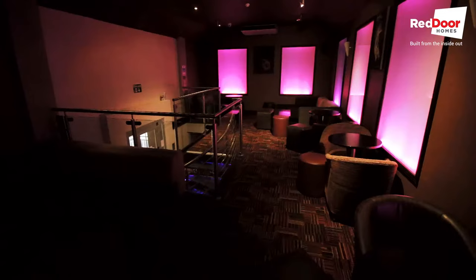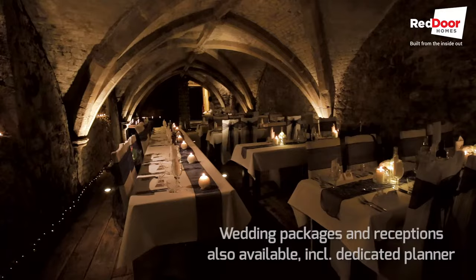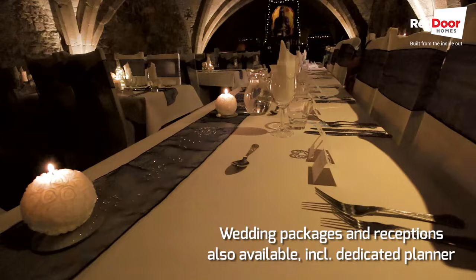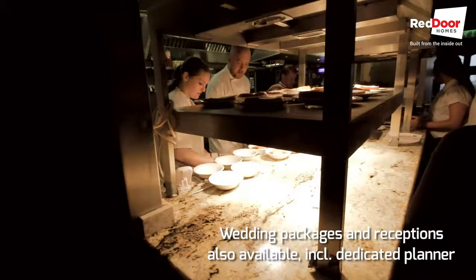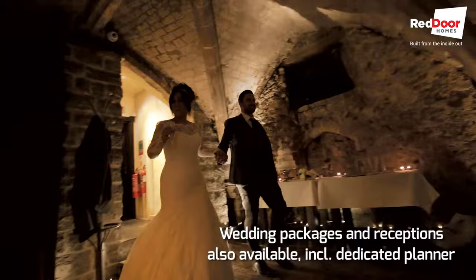The George Vaults also offer private hire of the affinity bar, the 14th century vaults and the lounge bar, including staff. Additionally, they also do weddings and wedding receptions, where you will benefit from the services of their dedicated wedding planner, team of chefs and waitresses. There are three wedding packages on offer, details of which can be found on the website, which I'll link below.